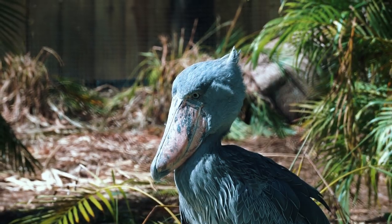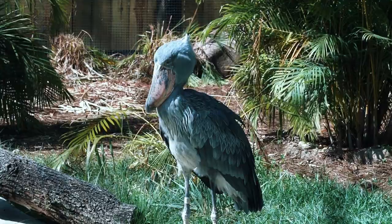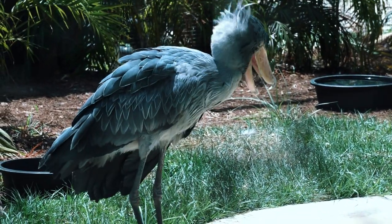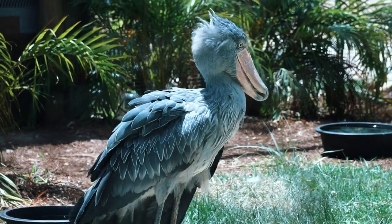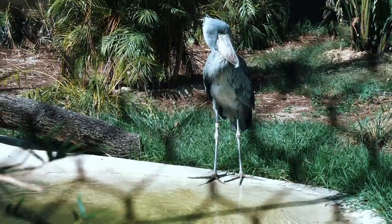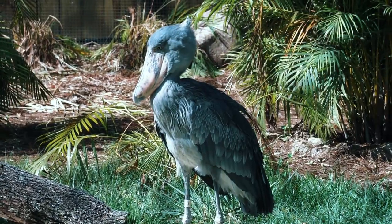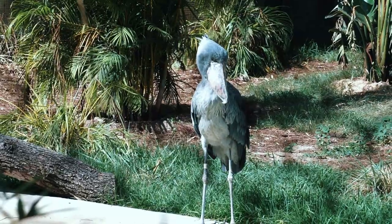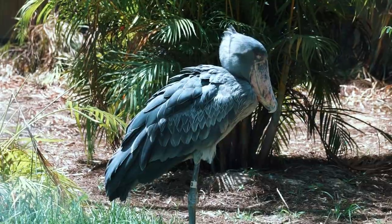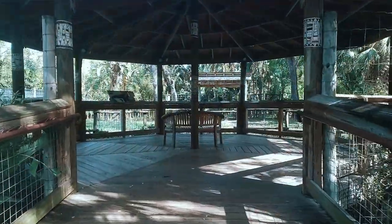The fascinating shoebill stork can reach 5 feet in height and is classified as critically endangered, with only 3,300 to 3,500 mature shoebills still living in the wild. In 2009, ZooTampa became the first wildlife institution in North America to hatch one of these rare avians outside of their native range. They are often found in areas where the water is poorly oxygenated, as the fish there need to surface for air more frequently, making hunting easier. They will cool their eggs through egg watering — putting water over their eggs to keep them from overheating in the African sun.